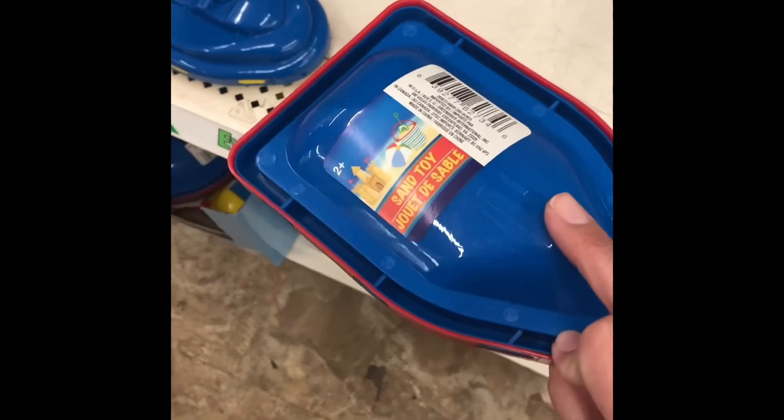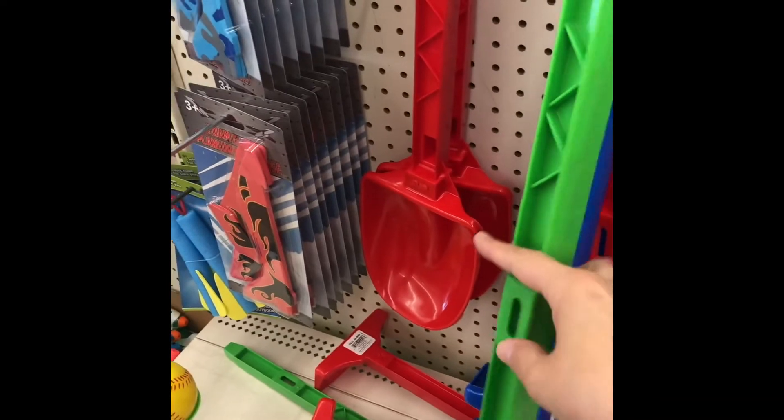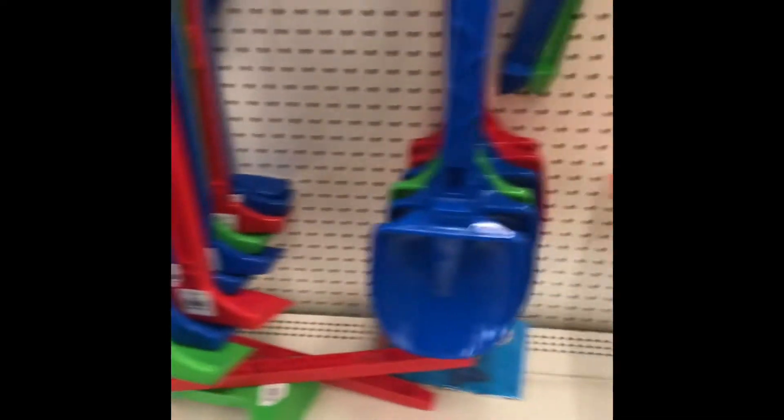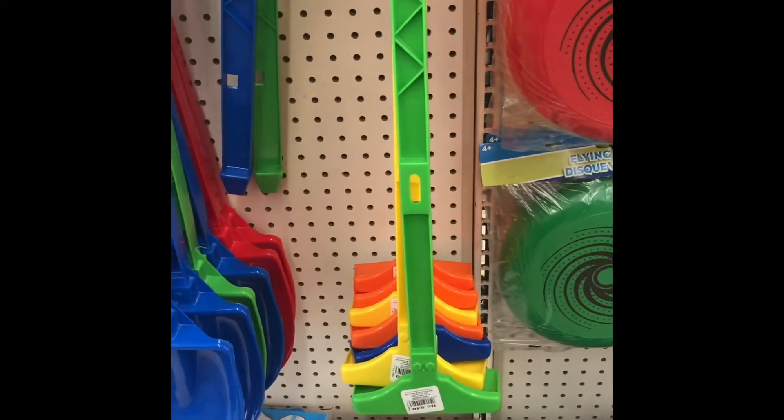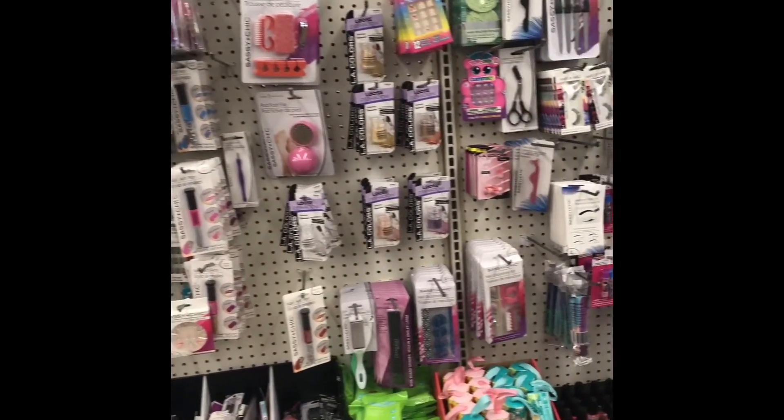They also had summer sand toys including a little jet ski and a boat, so the kids could play on shore at the beach or in the water and sand. And look at these shovels and rakes — they were huge for use in the sand.